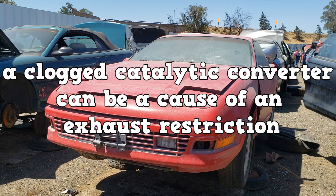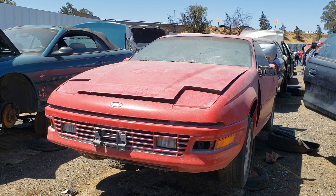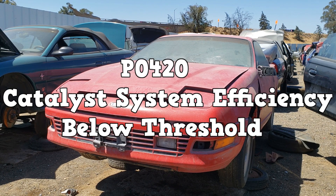A clogged catalytic converter can be a cause of an exhaust restriction. A catalytic converter can also become inefficient. One of my mentors used to say that catalytic converters don't just go bad — they are most likely damaged by continually driving with a misfire caused by a faulty secondary circuit of the ignition system. The catalytic converter does not like large amounts of fuel; basically, it overheats and melts the substrate, also known as the honeycomb. This will lead to the dreaded P0420 code — catalytic converter inefficiency.